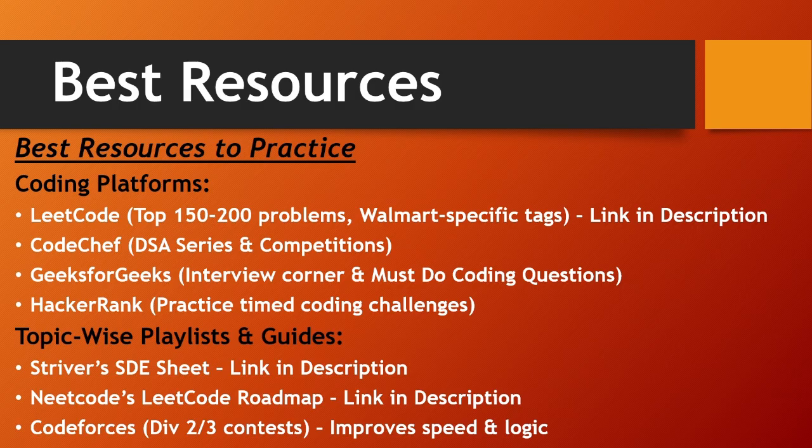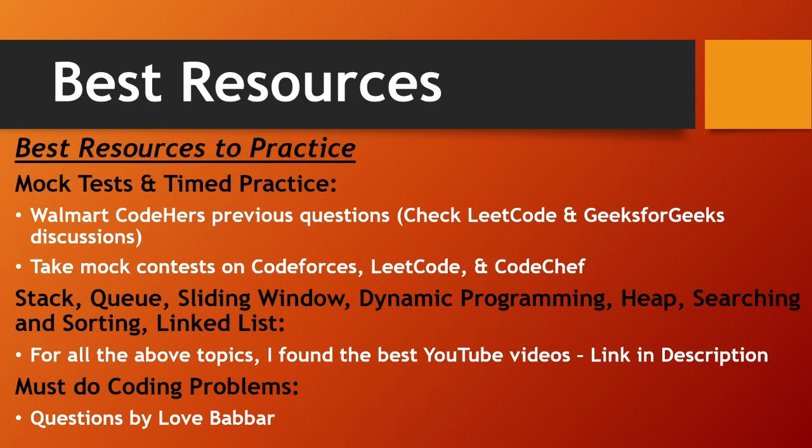For topic-wise playlists and guides, I've mentioned important resources in the description. These include Striver's SDE Sheet, NeetCode's LeetCode roadmap, and Codeforces to improve speed and logic — all links are in the description. For mock tests, take practice contests to get comfortable solving coding questions quickly. Walmart Coders previous year questions are available on LeetCode and GeeksForGeeks discussions, and I've sorted them — we'll look at those at the end. Also take mock contests on Codeforces, LeetCode, and CodeChef.